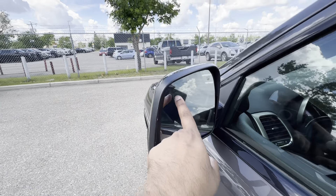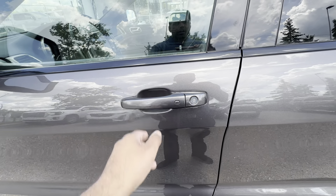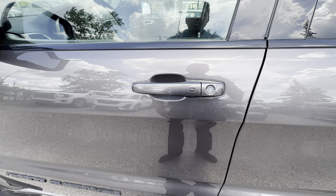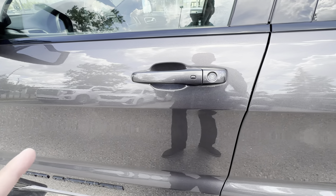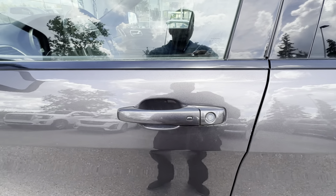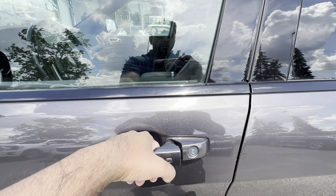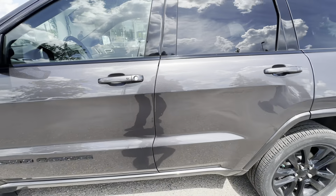The mirrors are heated, and you have blind spot monitoring as well. The front door handles have keyless proximity entry — a system that allows you to keep your key in your pocket at all times, especially combined with push-button start. You simply press to lock the car or put your hand in the handle to unlock.